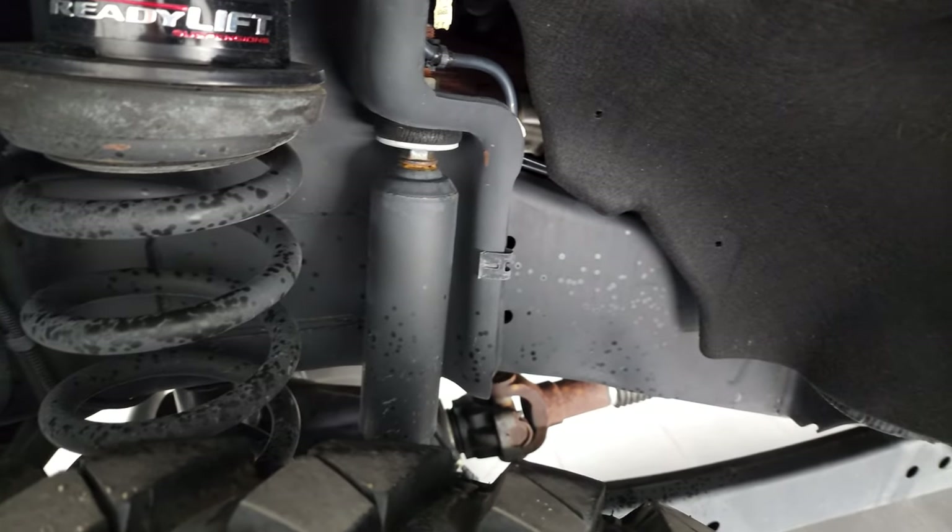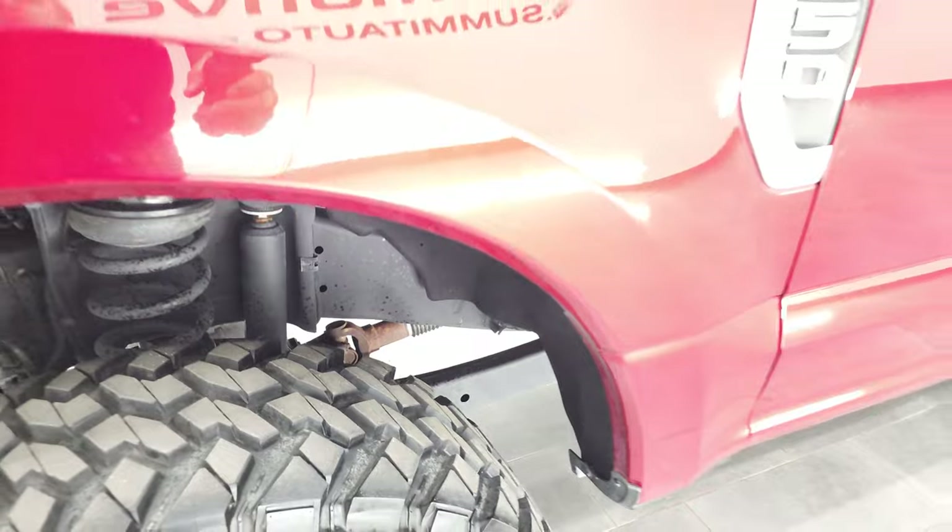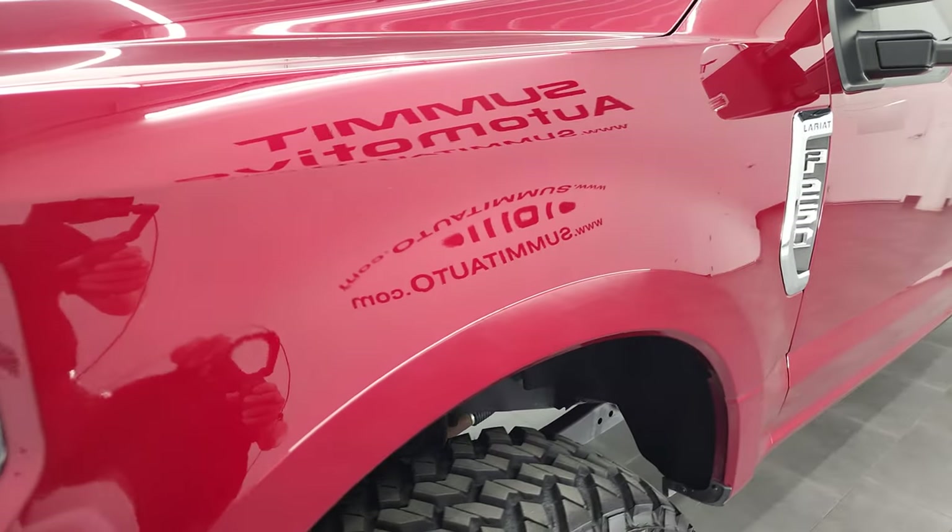Frame and underbody is exceptionally clean. This is a one owner clean title history out of Tennessee.